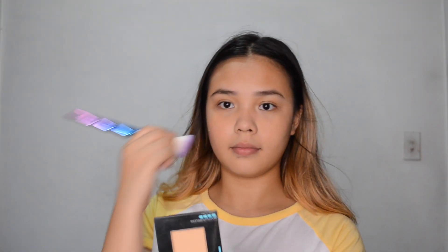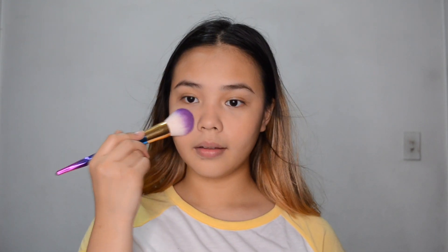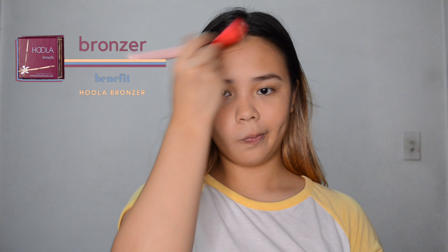I'm going to add a little bit of blush on the apples of my cheeks. I'm using the Caroline Oil Control Blush in the shade Peach Glow. This is actually my favorite blush at the moment because it's very affordable — like 90 pesos or something. I usually bronze my face because otherwise my face would look really pale and flat, and I'm using my favorite Hoola Bronzer from Benefit.